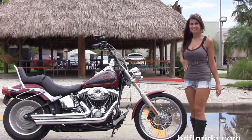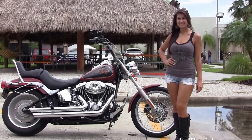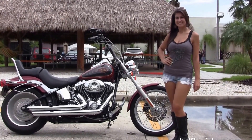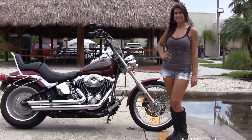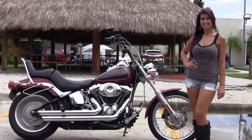We are rated number one in customer service, with over 1,200 new and previously enjoyed motorcycles for you to choose from, and we ship used bikes anywhere in the world. For more information on the Softail Custom, click the link below. For the rest of our tremendous inventory, visit us at HGFlorida.com — we are always open 24/7. And remember to have one rockin', smokin', and thrill-filled Harley day!